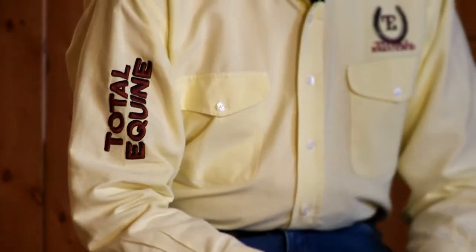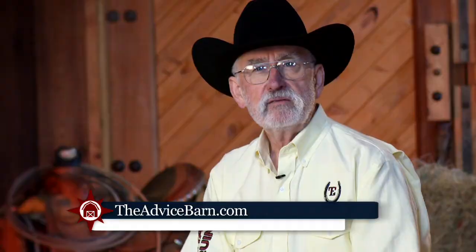The extrusion process is one of the ways that we do that. That's one of the reasons that I started formulating extruded products for horses — because we really reduce or almost eliminate that possibility of starch getting into the hindgut and causing gas or lactic acid formation. So to reduce the incidence or possibility of colic, feed an extruded feed like Totally Quaint. For more information about this or other topics, please visit theadvicebarn.com.